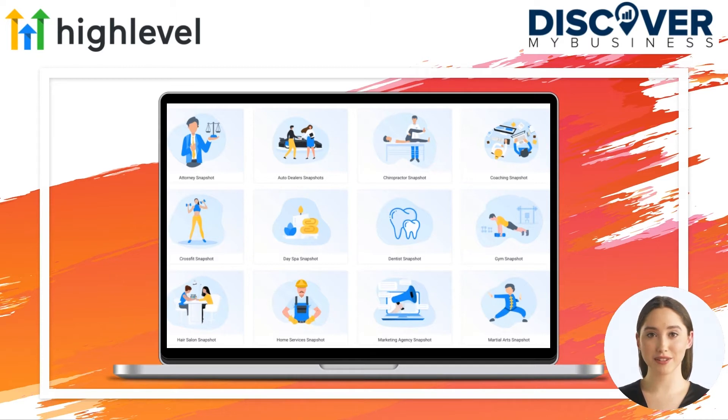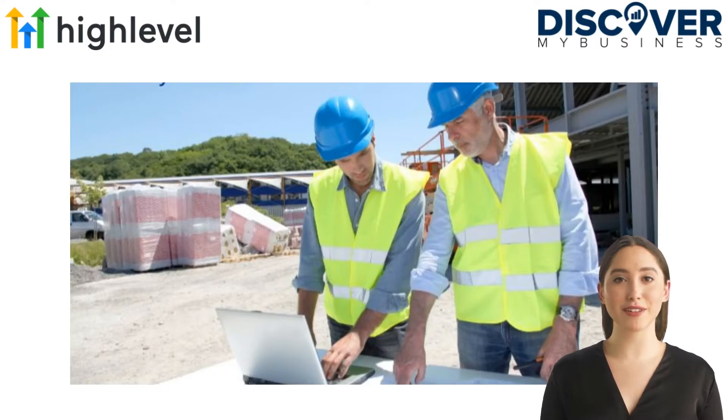GoHighLevel has seen the evolution of software adoption over the years and sees that the inevitable next step is the integration of software and marketing agencies into a unified and seamless solution.